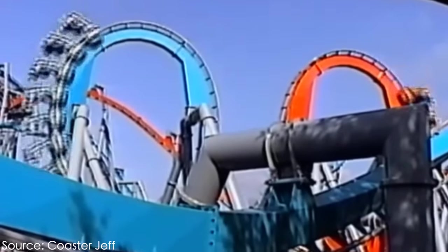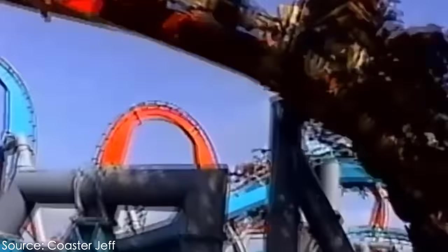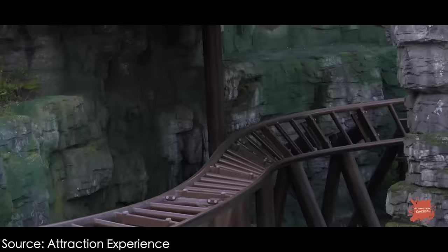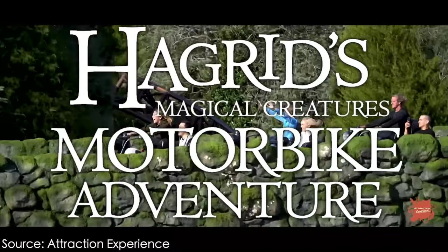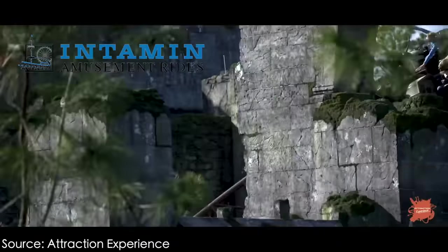In my last video, I discussed the rise and fall of Islands of Adventure's former attraction, Dueling Dragons, a pair of inverted roller coasters unlike anything the world has ever seen. Universal went on to replace the dragons with a new beast of a roller coaster by the name of Hagrid's Magical Creatures Motorbike Adventure, a multi-launching roller coaster manufactured by Intamin Amusement Rides.